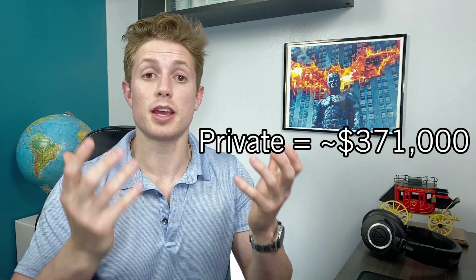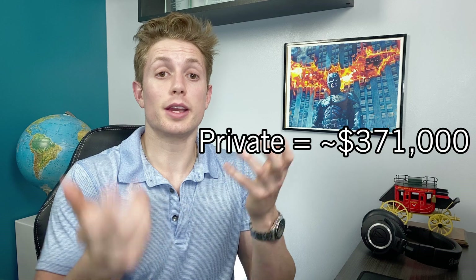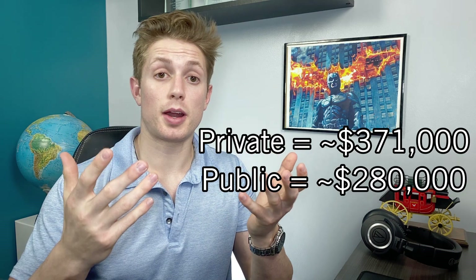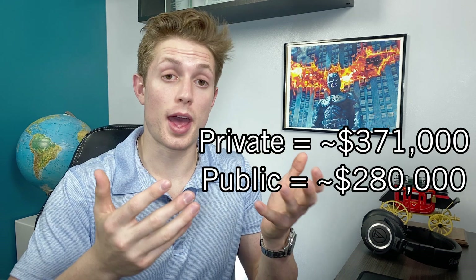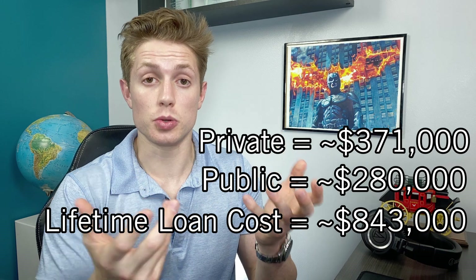Check the link down below if you haven't seen that video. In short, the total cost to attend a private medical school like Duke for four years is about $371,000 if you are paying cash for it. Just as a comparison, a public school like UNC would cost more like $280,000 for four years. In that video, I talked about how it can actually cost a lot more than that if you have to borrow 100% of the cost of attendance in student loans.